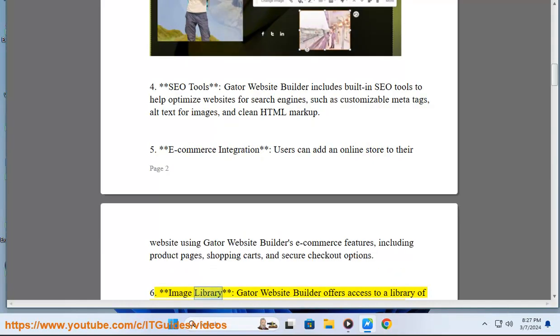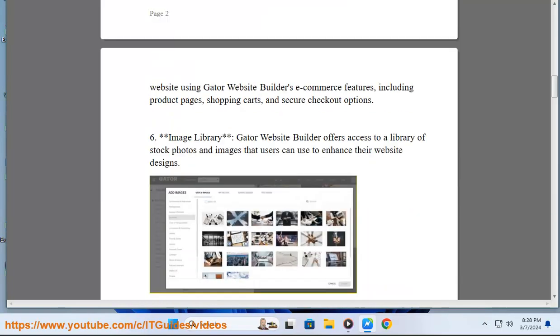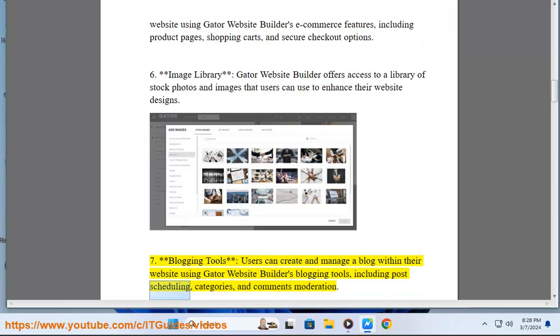6. Image Library: Gator Website Builder offers access to a library of stock photos and images that users can use to enhance their website designs. 7. Blogging Tools: Users can create and manage a blog within their website, including post scheduling, categories, and comments moderation.